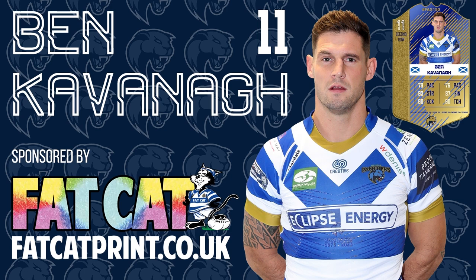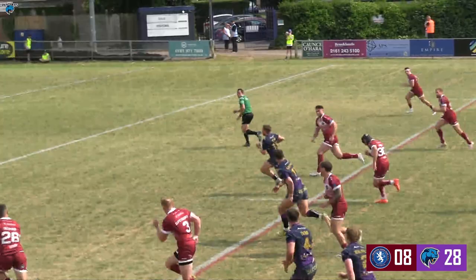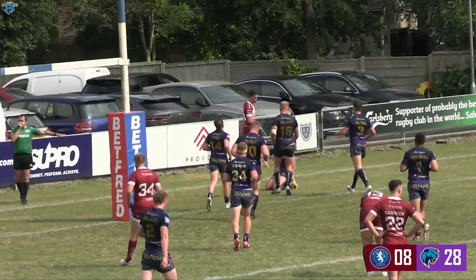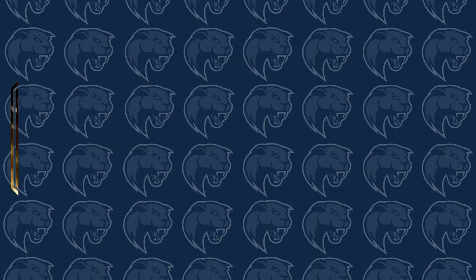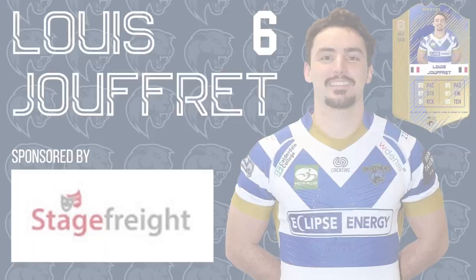Back-to-back tries there from Halifax. Kyle Wood — brilliant step off his left foot inside, showing the pace of old — and Ben Kavanagh, brilliant support player, raced away to score. Strikes it high, through the posts, flags are up. And from that it's a designated water break on the hour mark. But more importantly, Halifax go 30 points to 8 up.